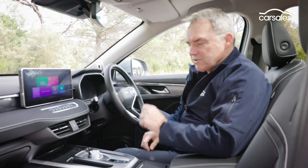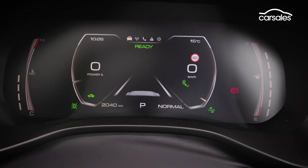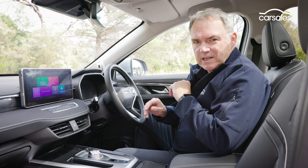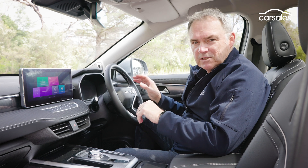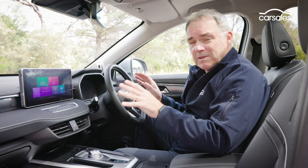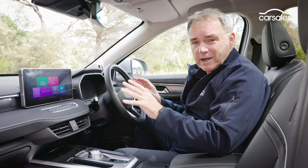Along with the touchscreen, there's a digital instrument cluster in this car, which is all great in theory. But in practice, there's lots of navigating through screens and sub-menus, which can be really distracting. Adding to the frustration, some of the features only work sporadically.